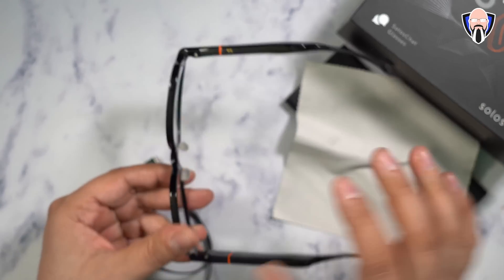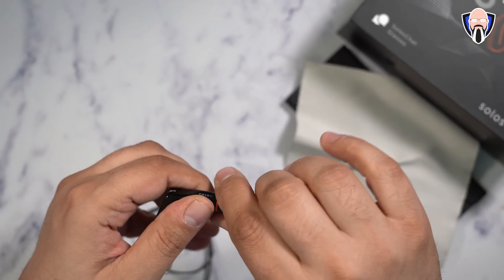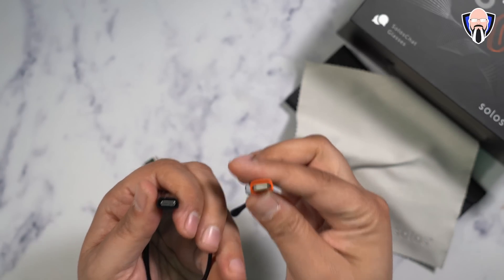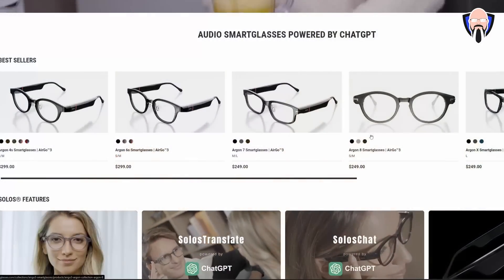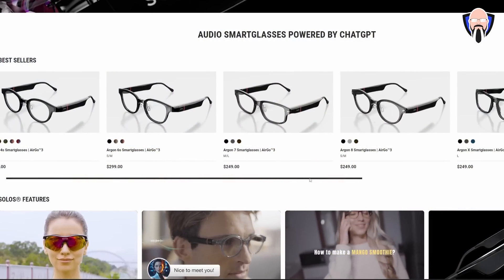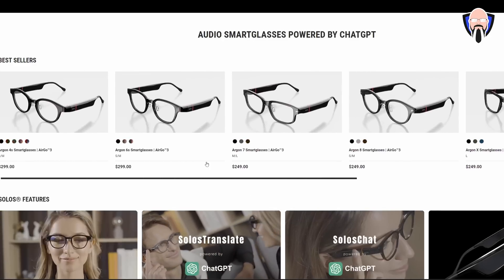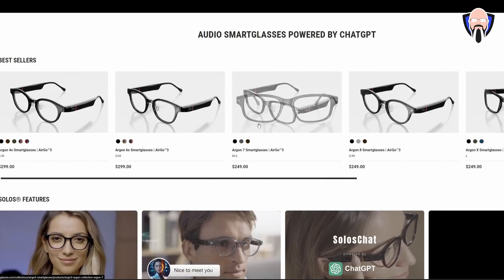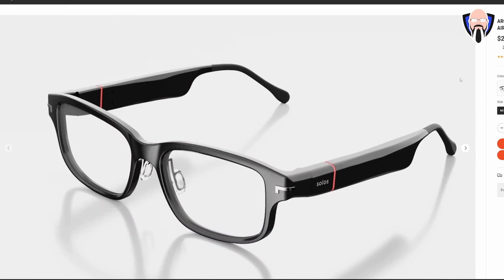The glasses themselves are basically comprised of two or technically three pieces. The arms, if you wiggle them a little bit, are actually separating — you're able to remove them and buy a different frame directly from the company. Once you're using them, you just put them together, they snap on, and it's pretty straightforward. The bands or arms on the side are a little bit thicker — that's obviously where the processing power, battery, and the touch-sensitive area are sitting. But they're not that much bigger than standard glasses, making these one of the most low-profile smart glasses you're able to get.